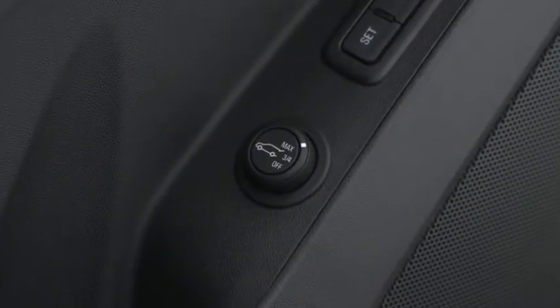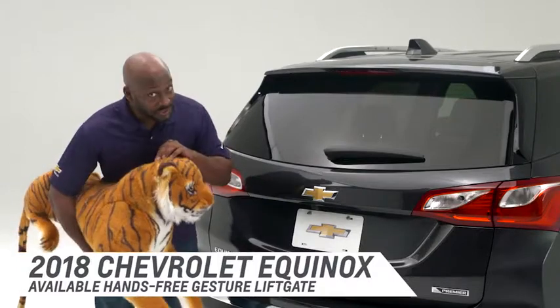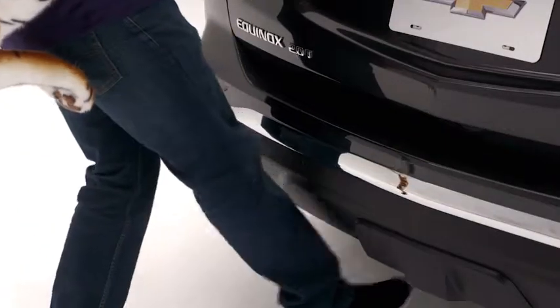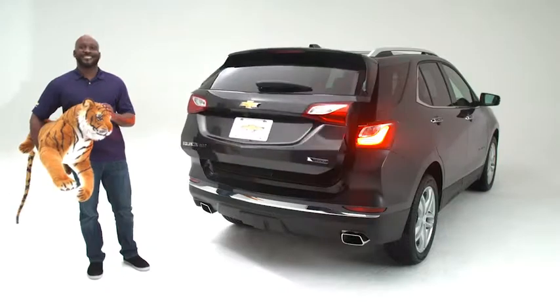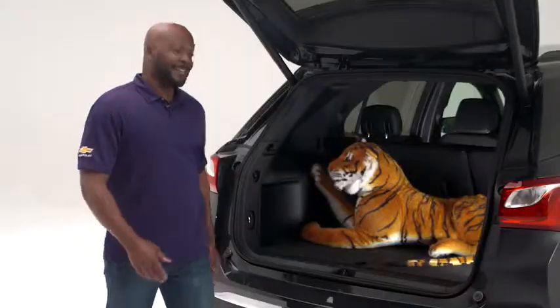In addition to being programmable, the 2018 Equinox has an available hands-free gesture liftgate. To open the liftgate, make a kicking motion under the Equinox badge. See how easy that was? You can have it all! The available hands-free gesture liftgate on the all-new Equinox makes life easier for you.